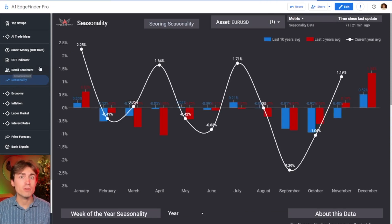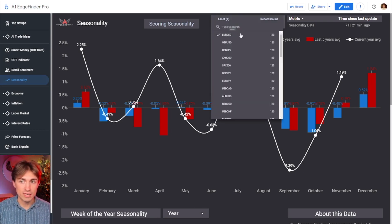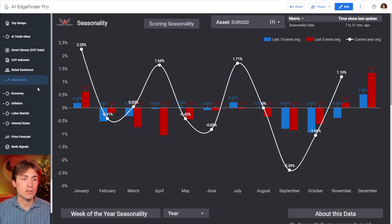Next up is one of my personal favorite indicators on the entire Edge Finder — it's the seasonality tab, which shows you historically what assets tend to do during certain months of the year. This can be a very powerful indicator whether you trade currency pairs or indices. You just select whatever you'd like and you can take a closer look.